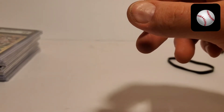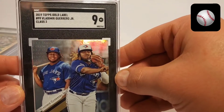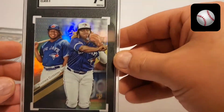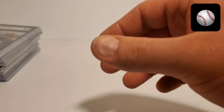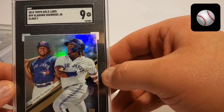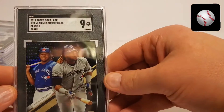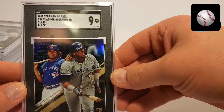Alright, the last three are Vladimir Guerrero Jr. The gold label Class 3 — pretty cool looking card, a 9. Class 2 gold label, 9. This has the invoice in here. Class 1, gold label black, is a 9.